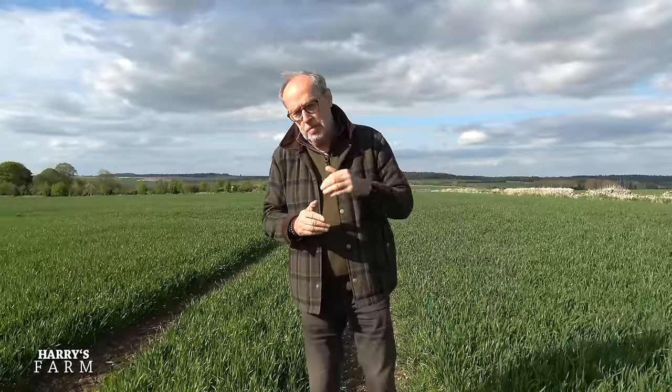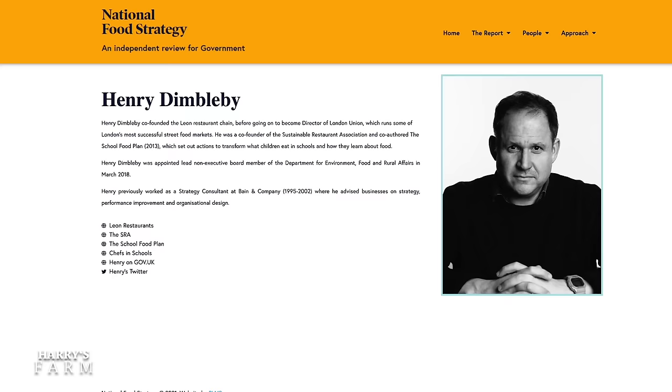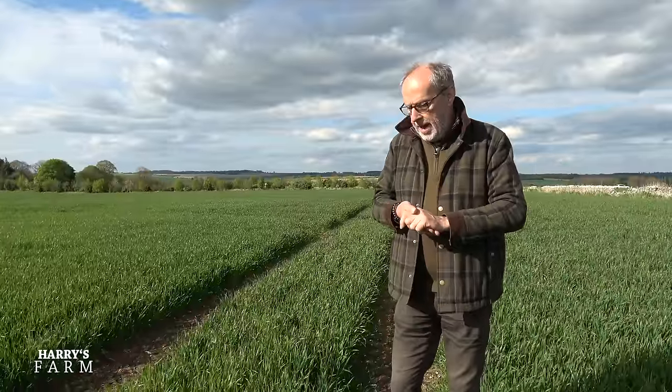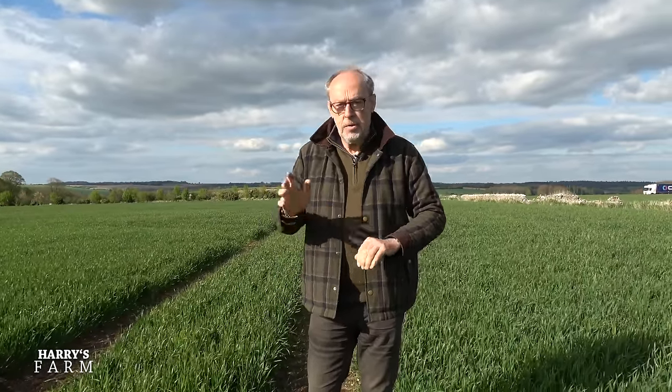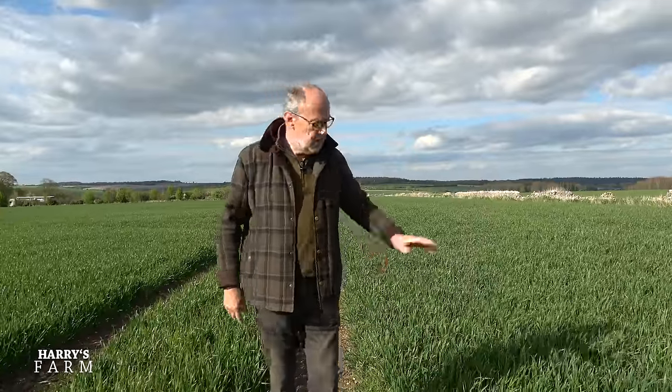I'm also going to go into the National Food Security Report that I didn't actually know existed. I was listening to Radio 4 Today programme and Henry Dimbleby was on discussing food security and food supply, and it twigged my interest because he said that food is responsible for 20 to 30 percent of the UK's greenhouse gases, but by 2050 food production will be 50 percent. I said what? So I've downloaded the report and I'm going to go through some comments on that. But first of all, let's have a look at this wheat.